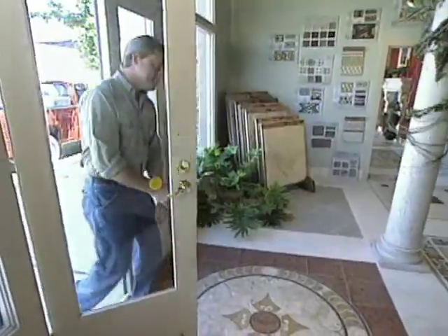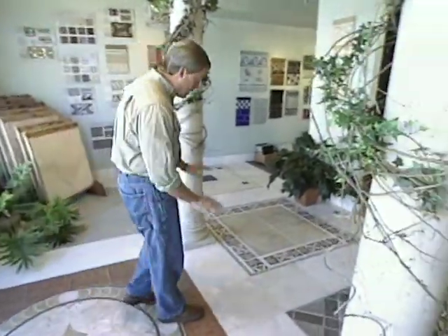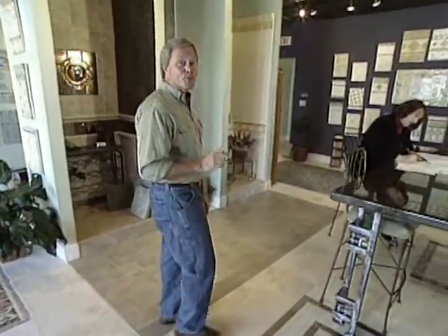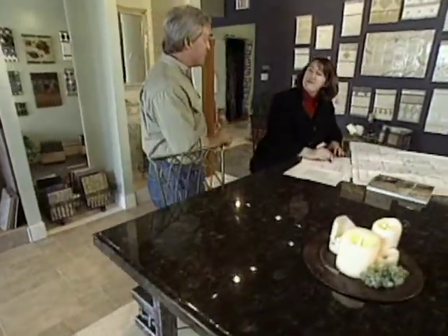We've looked at a lot of different types of floor covering, but one of the most popular types today is ceramics. In a showroom like this one, you're able to see a lot of the ceramic tile already in place so you can get a good idea of what it would look like in your home. The person responsible for all these great designs is Amy Collier. Amy, when homeowners come in trying to put a little of their personality into a ceramic tile installation, how do you get that process started?